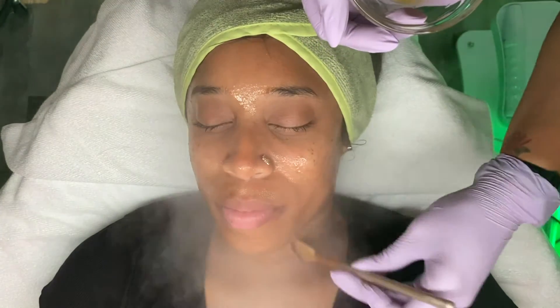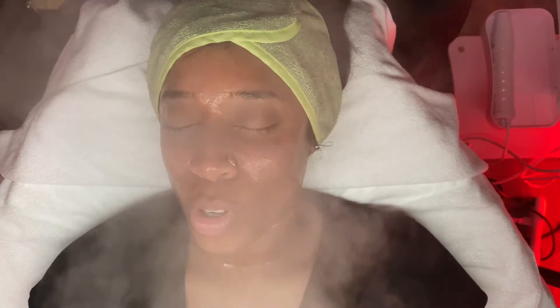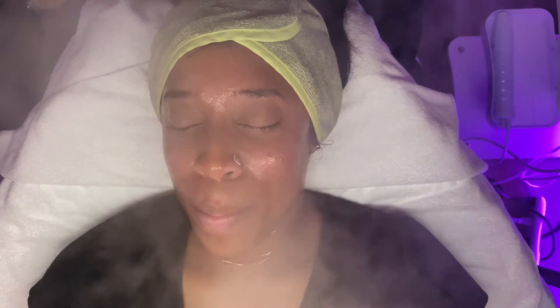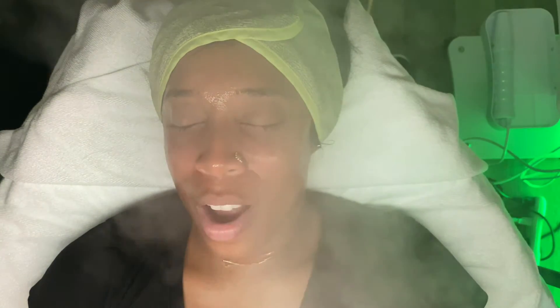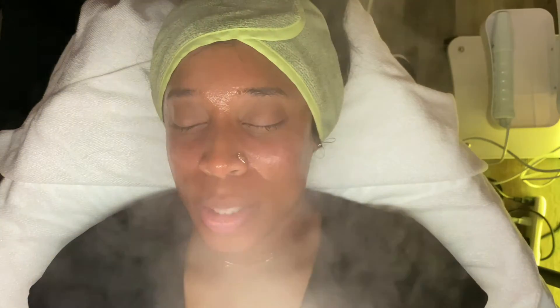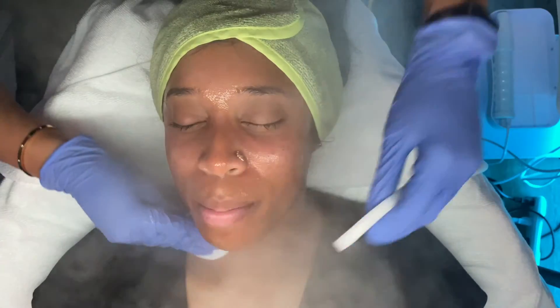This enzyme stays on the skin for about 10 minutes with steam. If my client is comfortable with it, there are times where I need to either turn the steamer down — the steamer I have now lets me control how much steam comes out — or I'll turn it off, or if they want the cooler fans on their face to keep cool, I will do that as well.